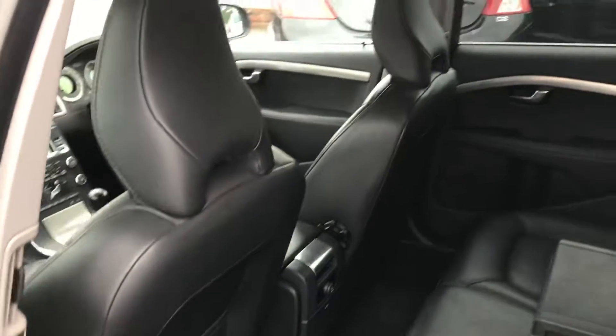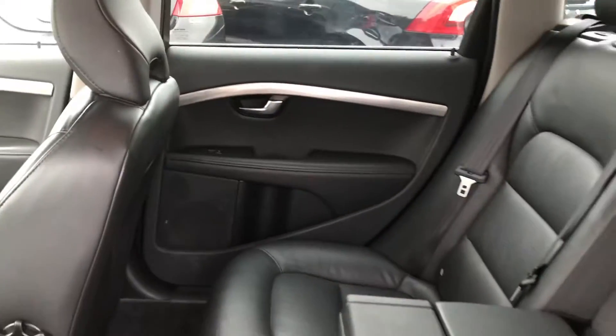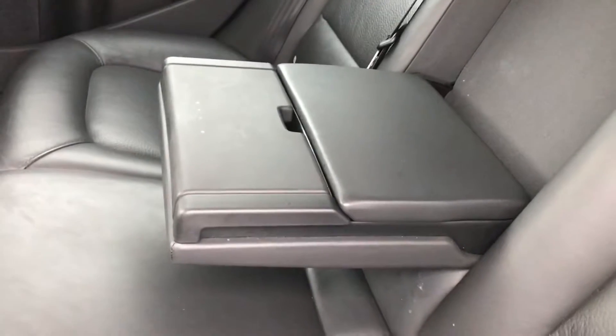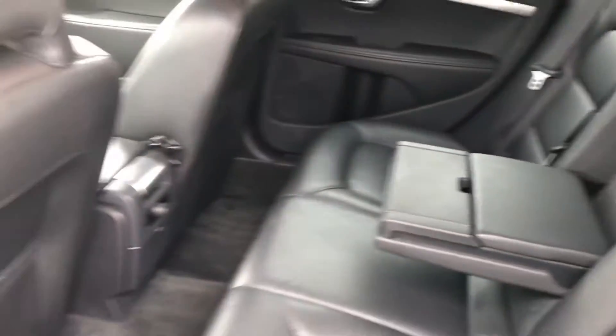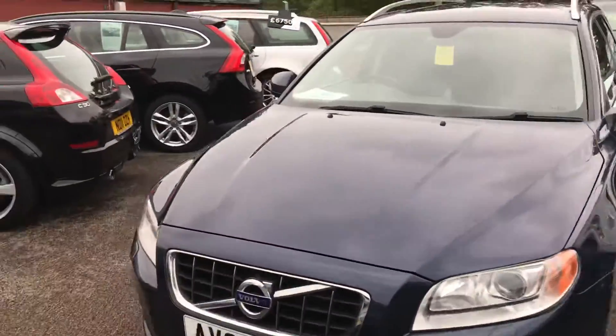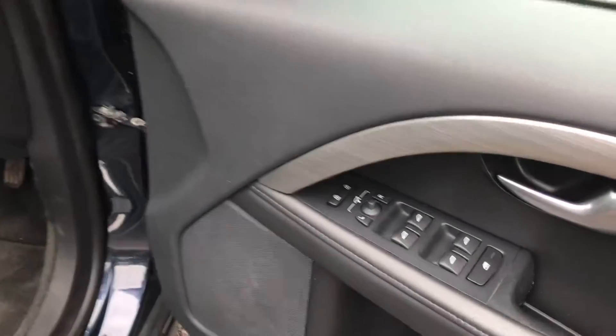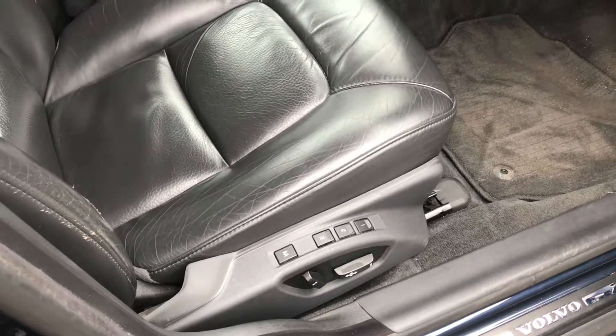We've got black leather. There's a power socket in the back, electric windows all round, isofix and rear armrest with storage. Floormats are present. Really good spec with the car — we've got folding door mirrors and an electronic memory driver seat.